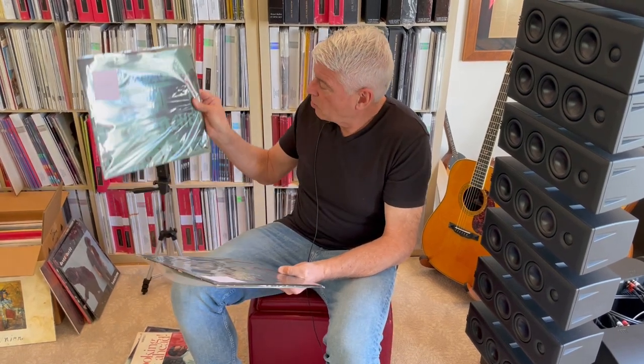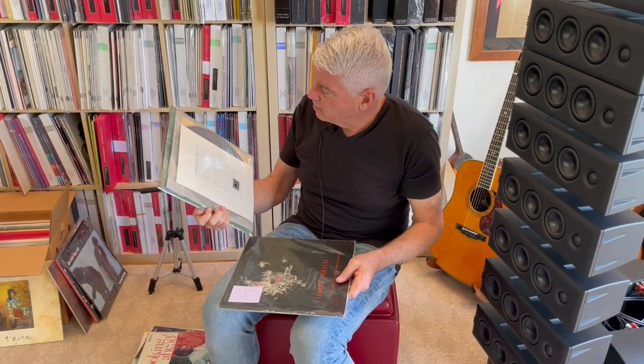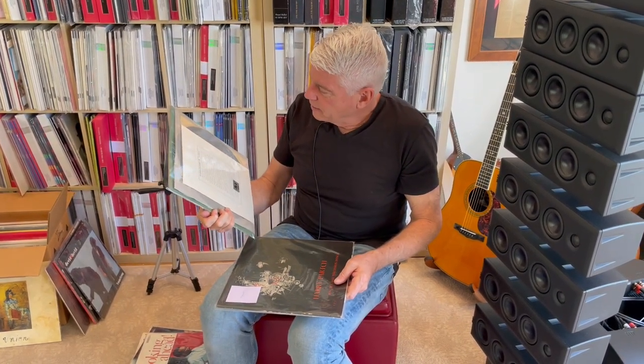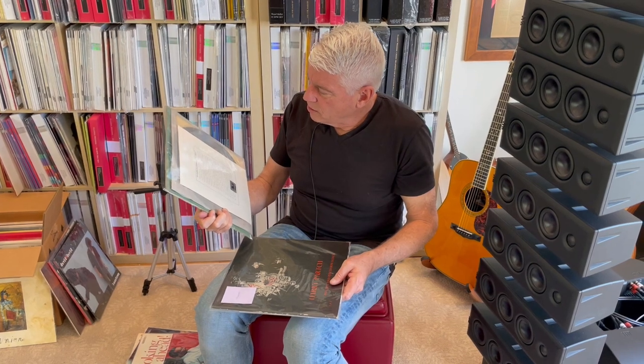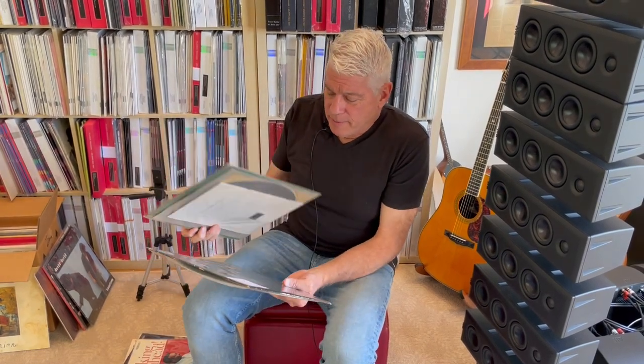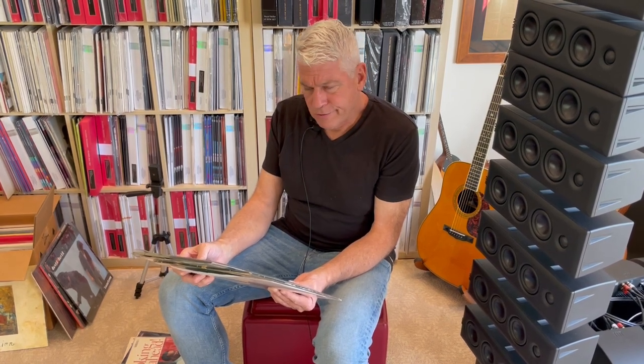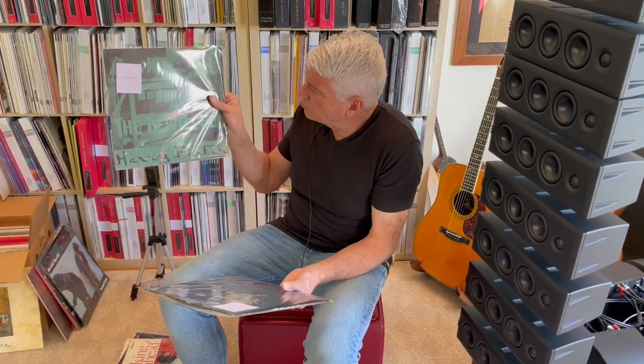These are Harry Partch records. This is Gate 5. A lot of crazy stuff going on here. Harry Partch made his own instruments. This makes avant-garde seem mainstream, I will tell you that. It is completely unique. Beautiful sounds on these crazy instruments that he made, and he put these out himself.